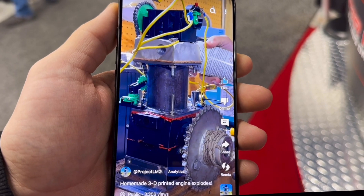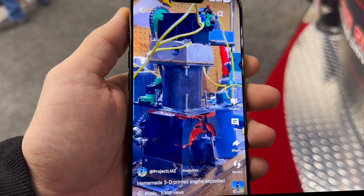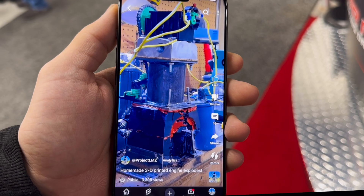Wait for it. There goes the crankshaft. He had a 3D-printed rod and piston in that thing.